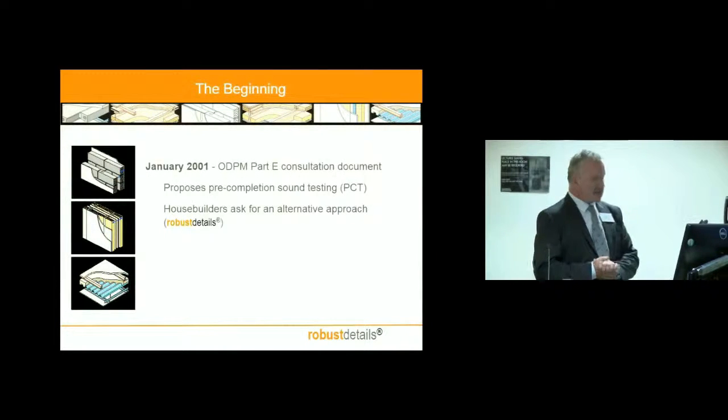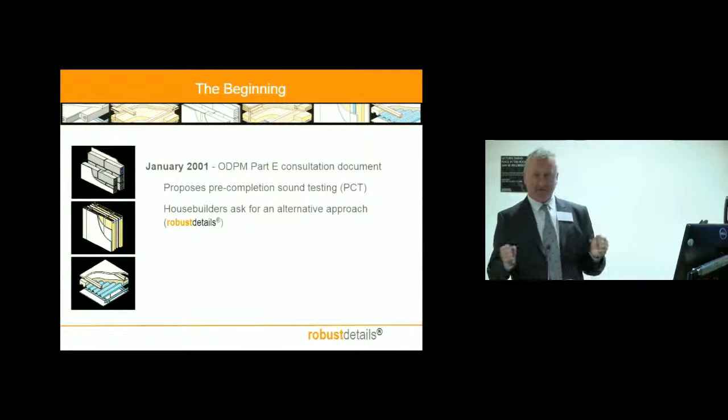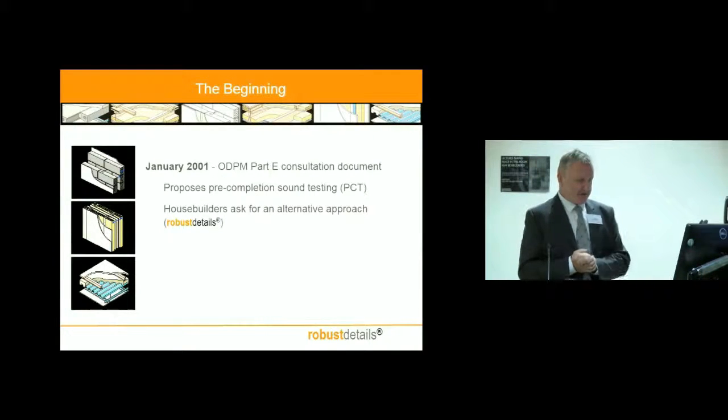Looking back, it was back in January 2001 when Part E of the building regulations was out for public consultation in England and Wales. A controversial proposal in that consultation package was the idea that house builders — aimed particularly at new housing — should carry out pre-completion testing to show that the party walls and floors they'd installed actually met the performance standards.